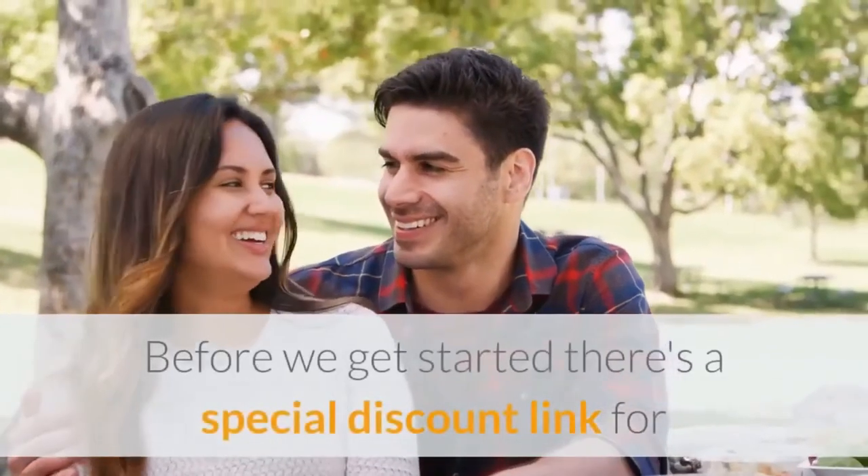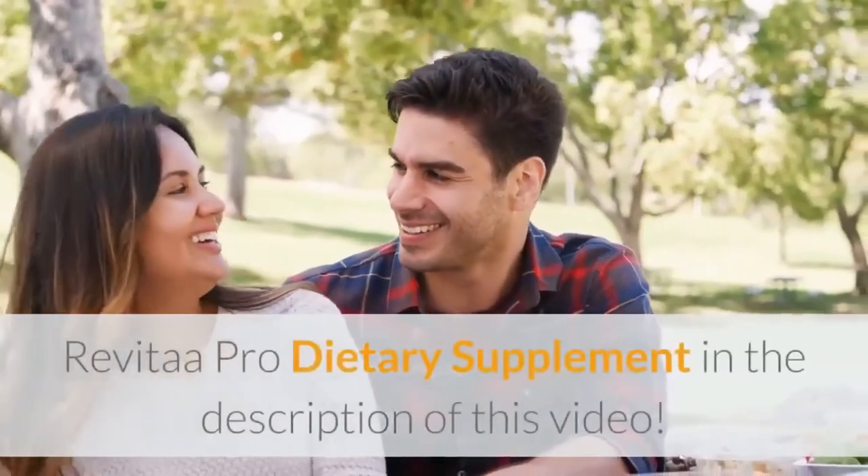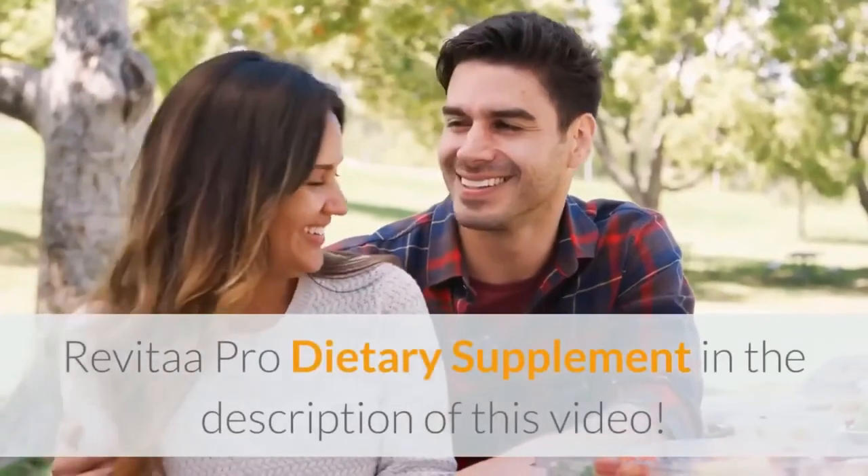Before we get started, there's a special discount link for Revital A Pro Dietary Supplement in the description of this video.